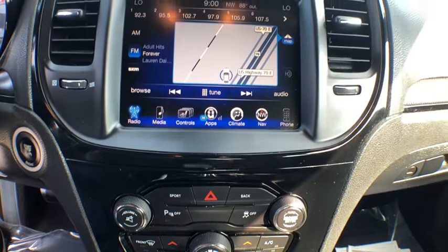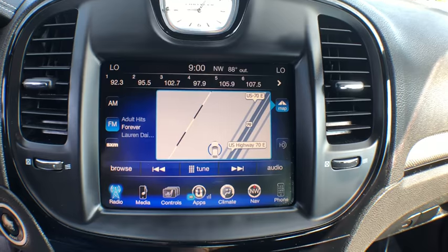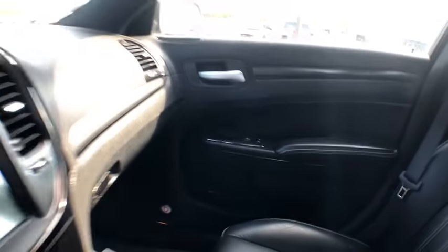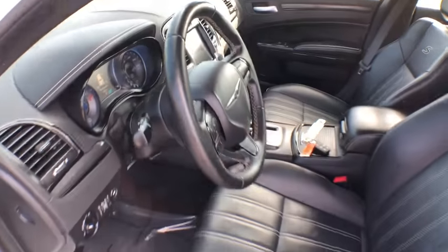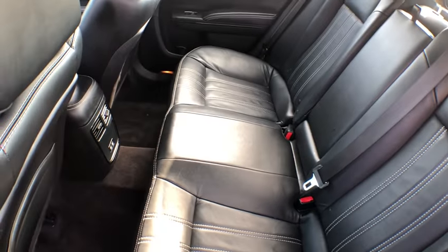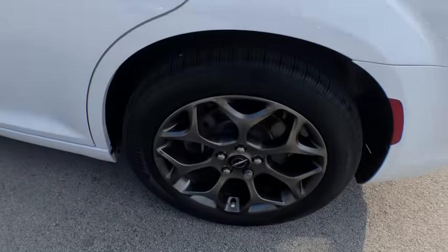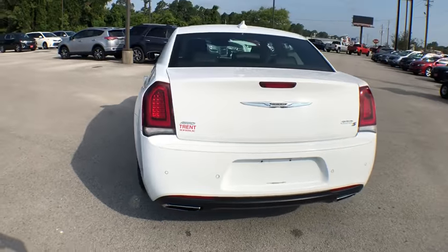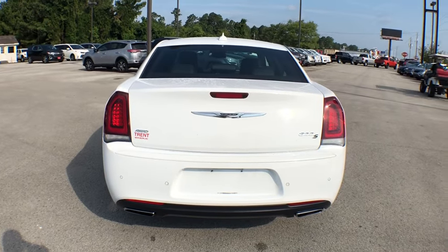This beauty is sure to make you the talk of the neighborhood, so call or drop in for a test drive today. This is a good one.